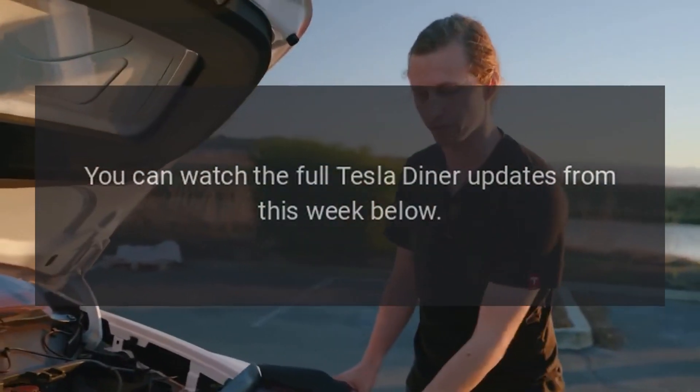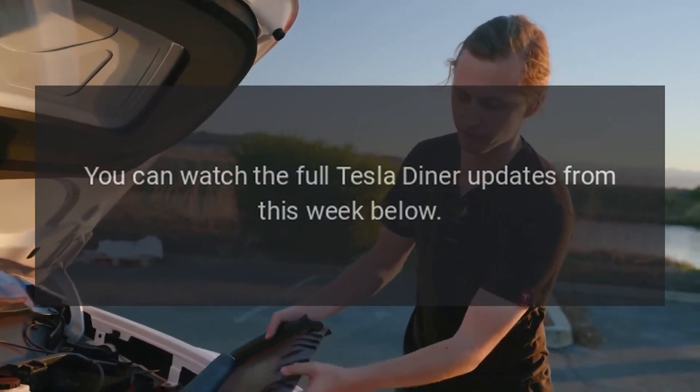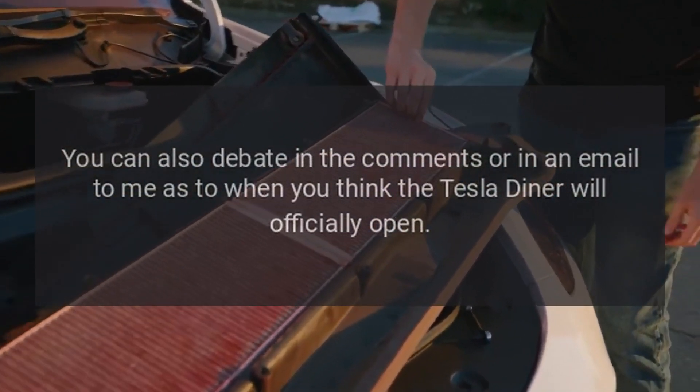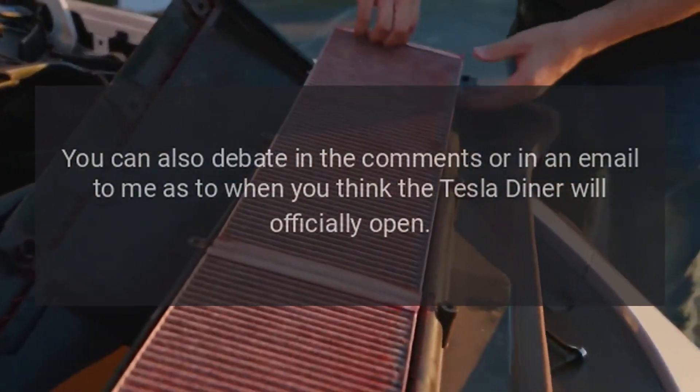You can watch the full Tesla Diner updates from this week below. You can also debate in the comments or in an email as to when you think the Tesla Diner will officially open.